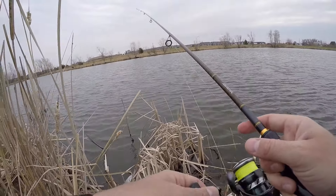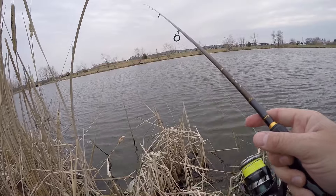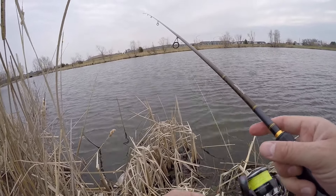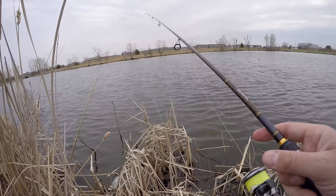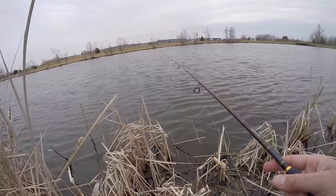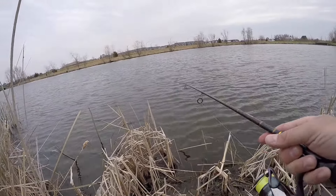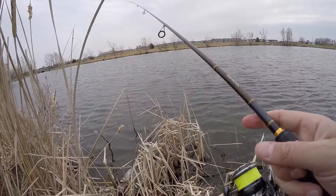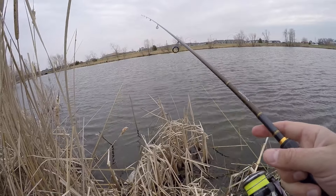Man, you go out and fish when you can and enjoy it. Don't fall victim to the whole Instagram and even some YouTube - it's not all sunshine and rainbows. You see the videos where we catch them, but how many times do people go out and not catch anything? It's a struggle, happens to all of us. Go out, go fish, and have fun.